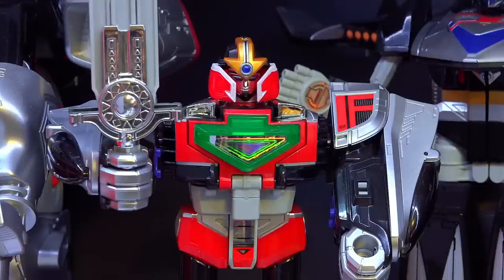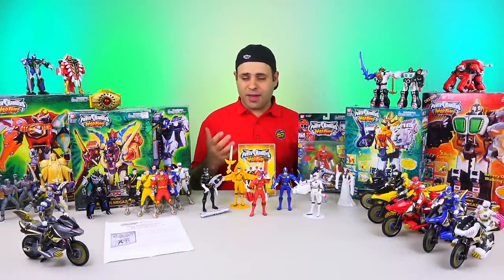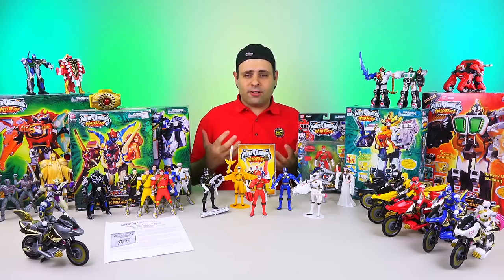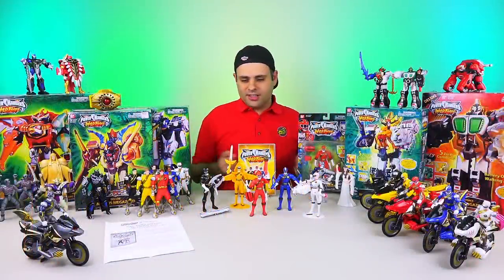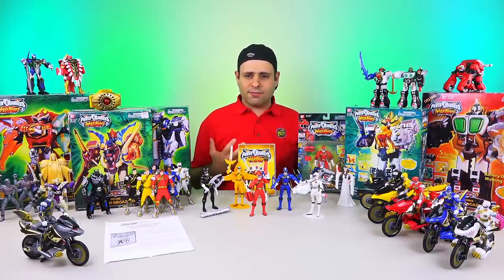I absolutely loved Time Force. I remember being so blown away by the first episode where the Red Ranger and Ransik battle — I won't spoil it for anybody that didn't see it. Time Force was, of course, a time-traveling series, and they really did a lot of great stuff. They had a great cast — a lot of it felt very high-tech or futuristic. And then Wild Force comes on, and after all the excitement of Time Force, you just kind of have an animal theme. It felt a lot calmer, with a much different feel than previous seasons. It felt a bit slower when it first premiered.